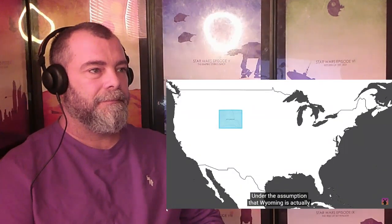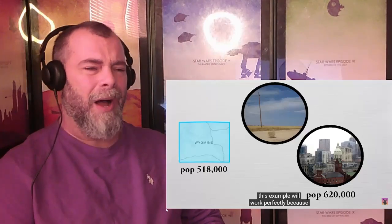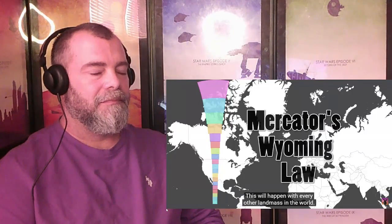Let's take the US state of Wyoming as an example — under the assumption that Wyoming is actually a real place and not a land full of tumbleweeds with a population less than downtown Baltimore. This example will work perfectly because of the state's square shape. As we stack one unit of Wyoming on top of each other, we get more and more distorted as we approach the North Pole, to the point where we don't even really recognize its familiar, boring shape anymore. When we move our Wyoming stack south, they get more squished together as we approach the equator.